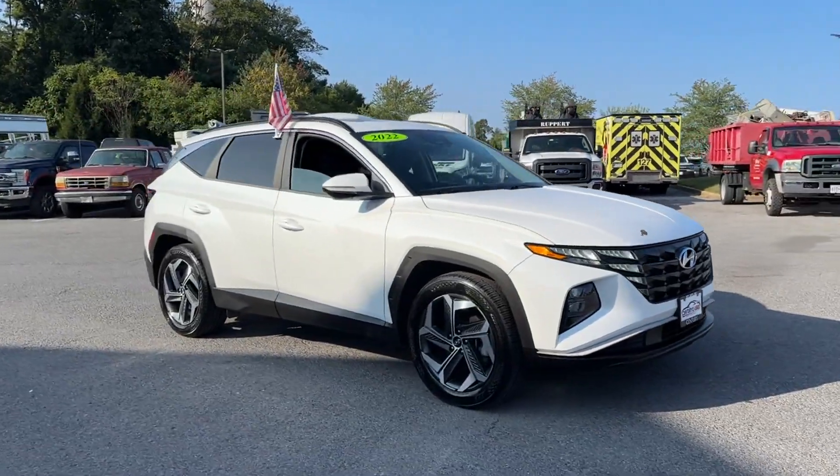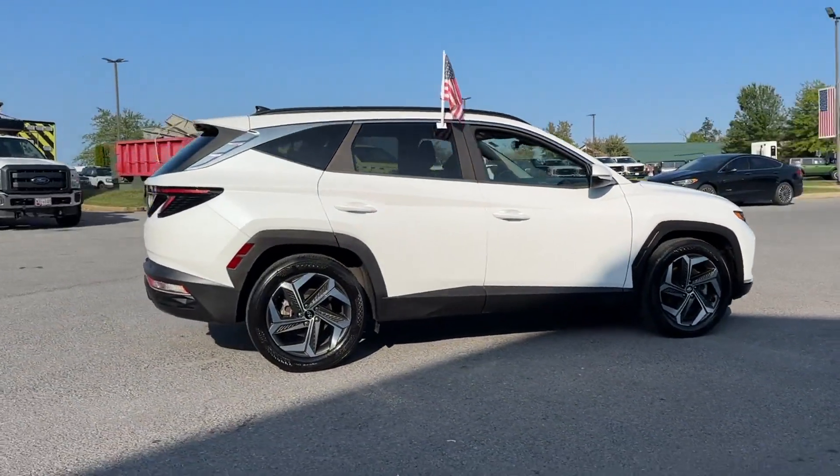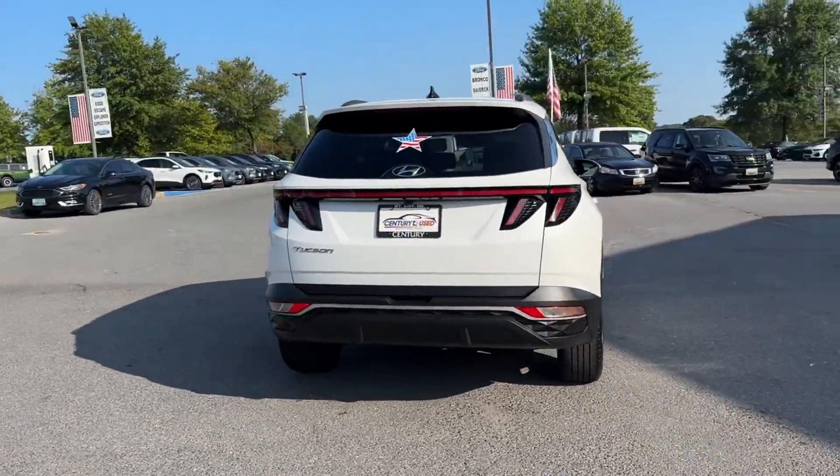2022 Hyundai Tucson. With less than 30,000 miles on the odometer, this SUV offers space as well as power and performance.